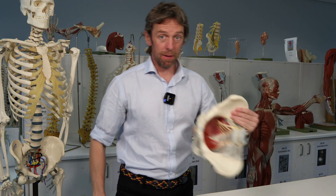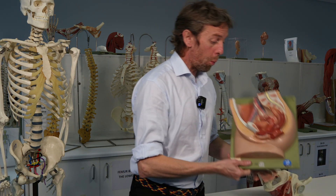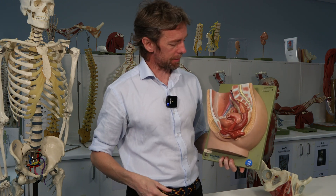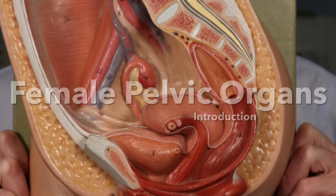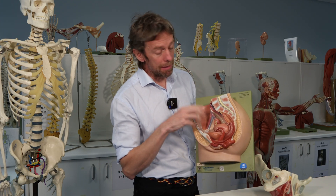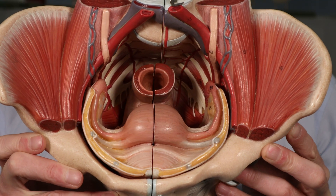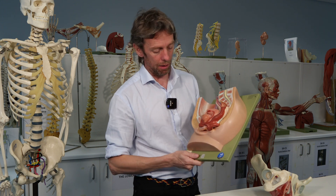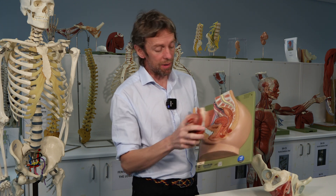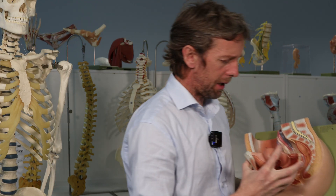We're going to talk about the female pelvis today — specifically, we're going to introduce the viscera of the female pelvis. We're going to look at the major anatomical structures, largely the organs and the big important things inside the female pelvis. It's going to be introductory. I've done all of this in much more detail in other videos, but I'm trying to get everybody up to the same level. It's going to be a very visual thing — what can we see?